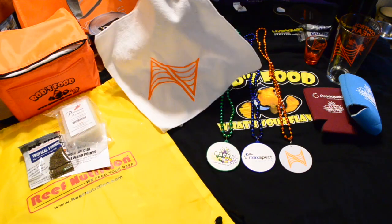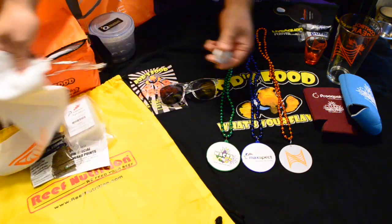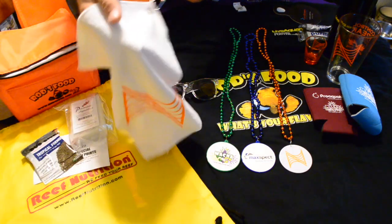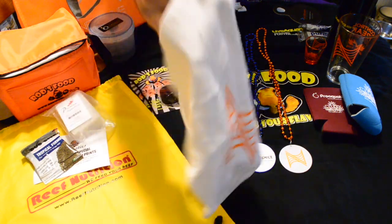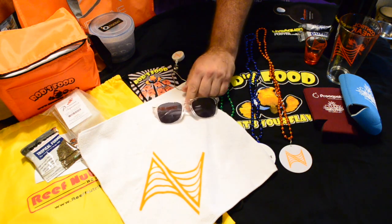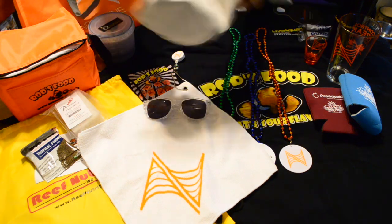I also got a nice towel from Neptune Systems — it's a microfiber towel with a little retractable clip so you can clip it onto your pants and walk around all professional-like. Really cool, especially if you're wearing those glasses and have this towel — that's some pimp stuff right there.